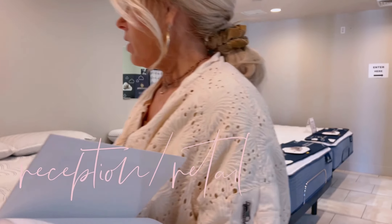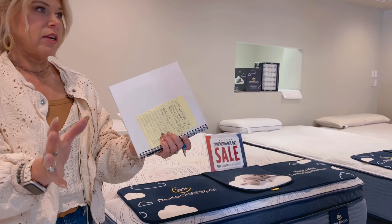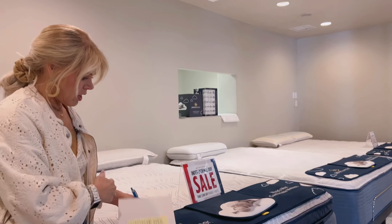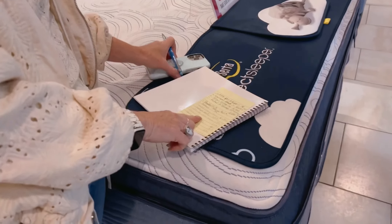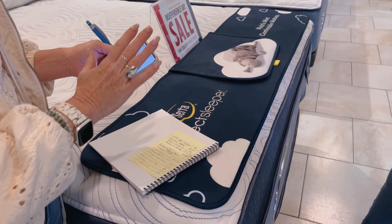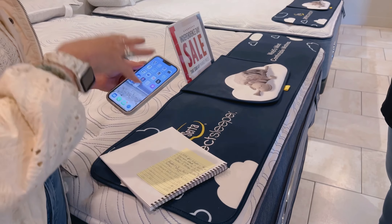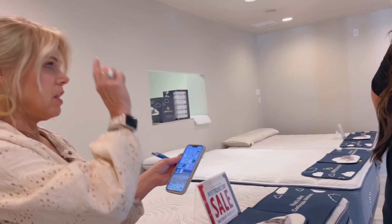I thought it would be good to just stop and take each area, break it down. I've started a list of things, and I thought we can go through our Pinterest board for each area — if we have an inspiration picture for that area, kind of nail it down.